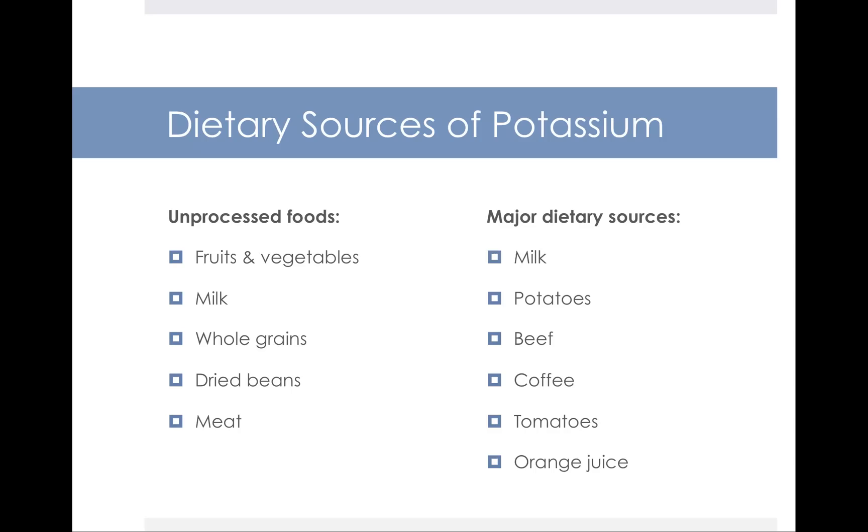The top sources of potassium are fruits and vegetables — probably the three with the highest potassium content are potatoes, tomatoes, and bananas. For most people trying to eat more potassium to help bring blood pressure down, those are great sources. But for people with kidney disease, they need to limit high-potassium foods like potatoes, tomatoes, and bananas. Milk, whole grains, dried beans, and meat also contain potassium. Note that most of those foods are unprocessed — the more processed the food, the lower the potassium content.